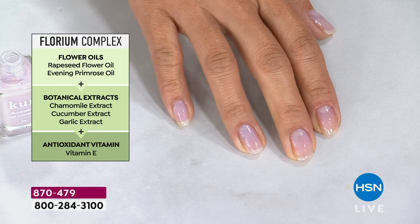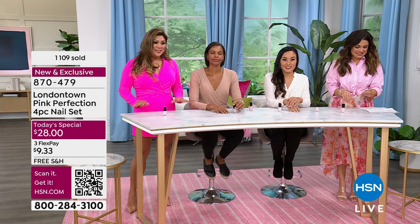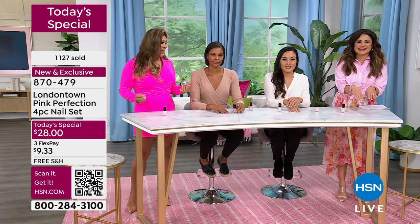London Town products last so much longer than I anticipate. What really impressed me is what it's NOT made with — all the nasties, as we call them in the nail industry. Toxic chemicals like silicones, formaldehyde, phthalates — a whole bunch. We call it our 20-free formula. London Town just eliminates it all. So if you're at home, maybe you're pregnant, have little ones, or just want a healthier lifestyle, you don't have to worry about London Town. Everything here is clean, vegan, cruelty-free, and it's going to nourish and condition your nails.